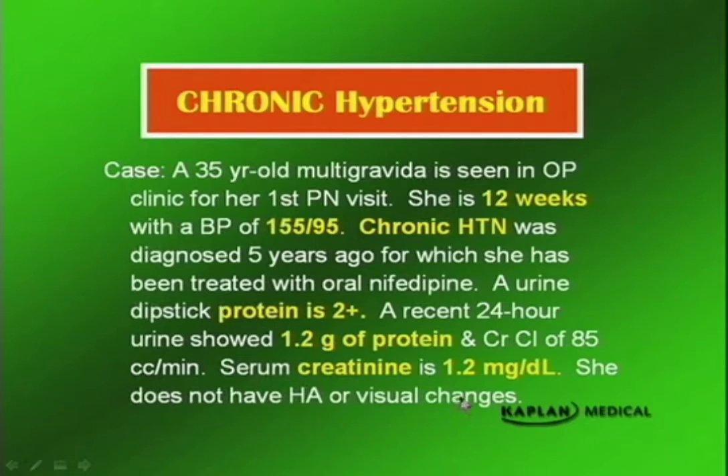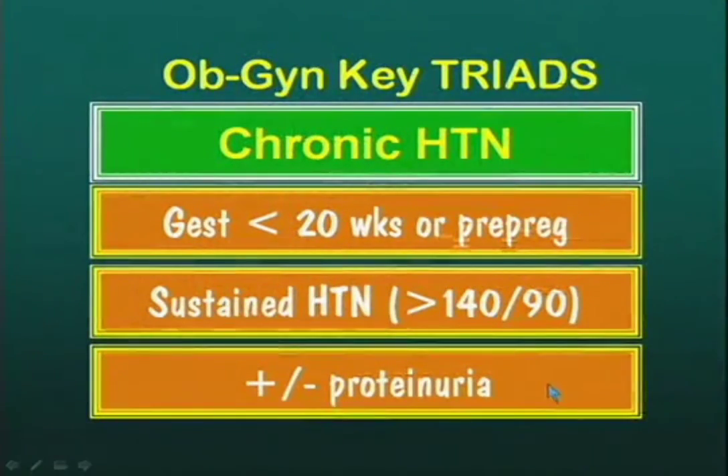She has no headache and no visual changes. The diagnosis of chronic hypertension is made when gestation is less than 20 weeks, or there is a pre-pregnancy history of sustained elevation of blood pressure. There may or may not be proteinuria depending on the degree of involvement, but the key finding is when did the hypertension occur.